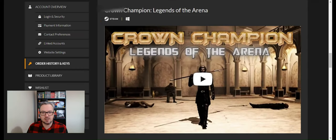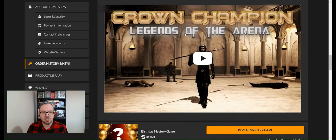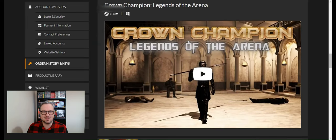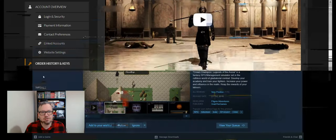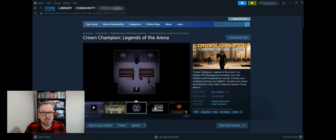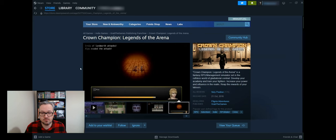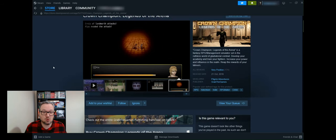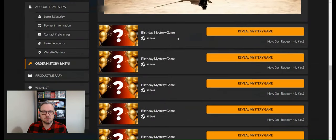Game nine is Crown Champion: Legends of the Arena. Looking at it on Steam, it's not what I was expecting — it looks like an old RPG game, actually. It might be a bit of fun; it's got very positive reviews from 174 people. It was released in 2016 and it's worth £4.29 — just something fun to have in the bundle.